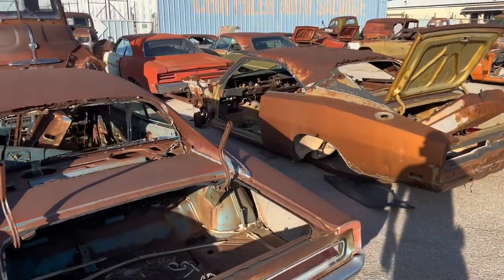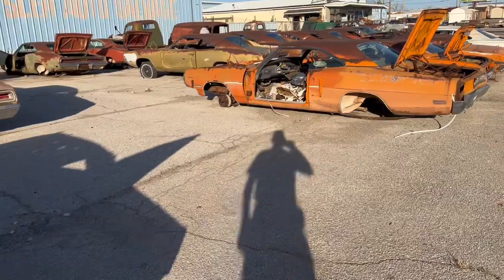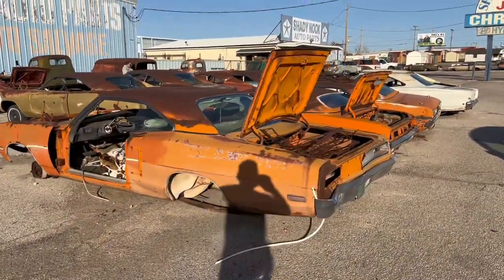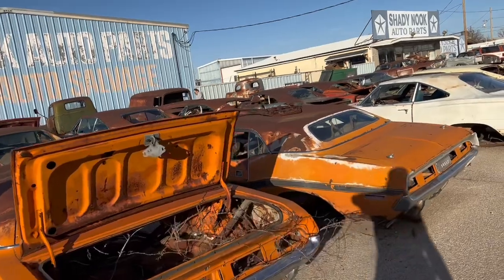We've got Chargers, Challengers, Roadrunners, and old Dodge trucks, got a cab over Dodge — just a bunch of Mopar stuff. Quite a few of the bones have been picked off them, but it was interesting to see it.